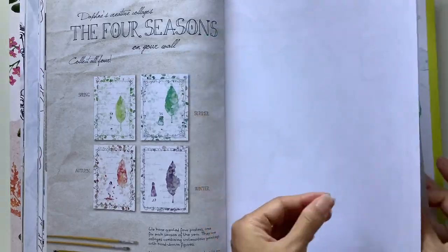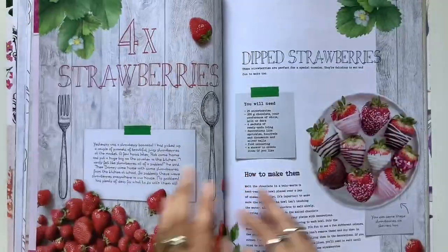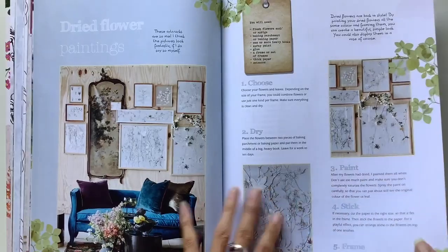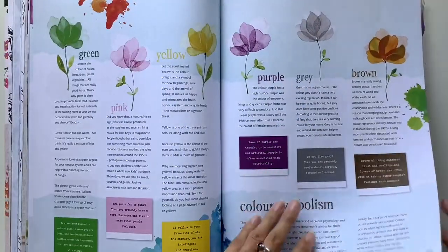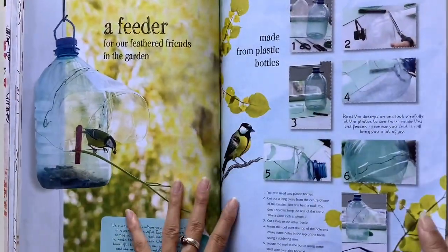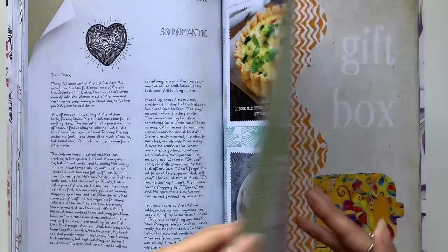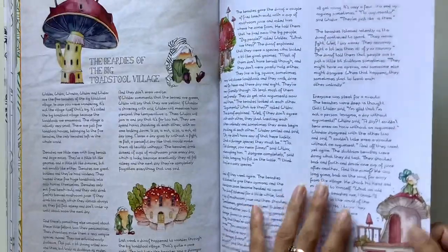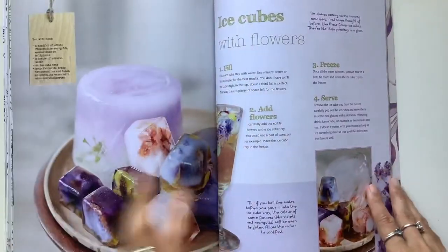All you need to do to enter is just the normal things: be a subscriber, like this video and leave a comment letting me know your video request. I always like looking at your video requests for inspiration — sometimes you give me new ideas I've never thought of before and some creative ideas. So put your video requests in the comments. And that is how you enter. I'll leave all the entry guidelines in the description box below, and then in a week the giveaway will close and I will send this magazine to the winner.